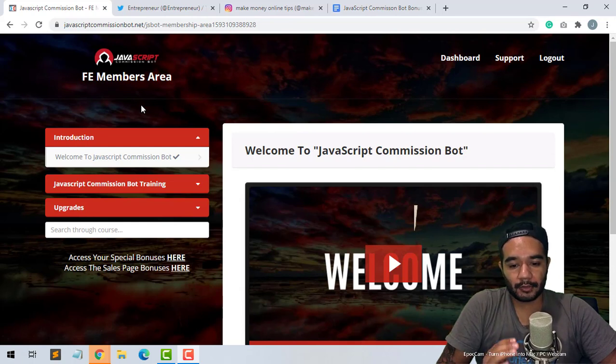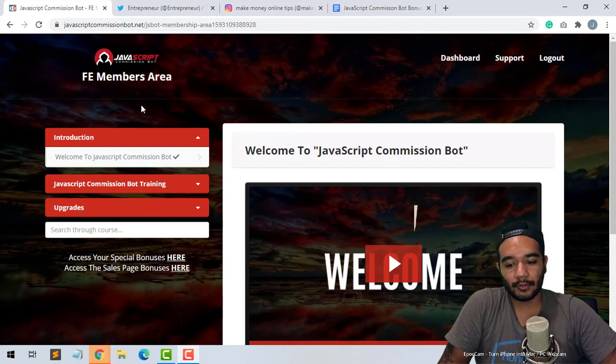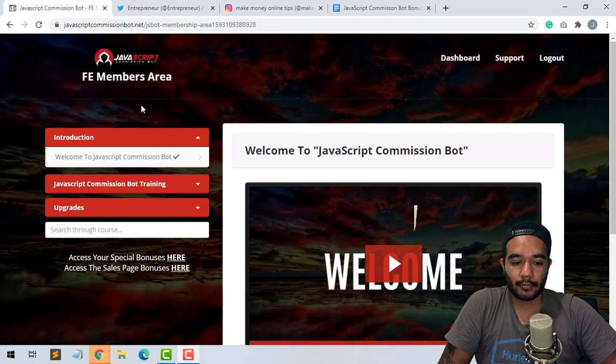Basically what this JavaScript does is it's able to follow both Twitter and Instagram followers from followers that you've seen — like famous celebrities. You can go and follow those celebrities' followers with this commission bot. Actually, commission bots — there are two of them, so you're getting two bots for the price of one, which is a good deal that Jono created.